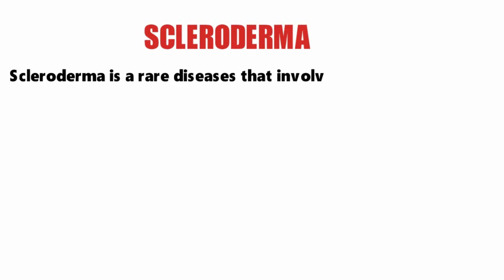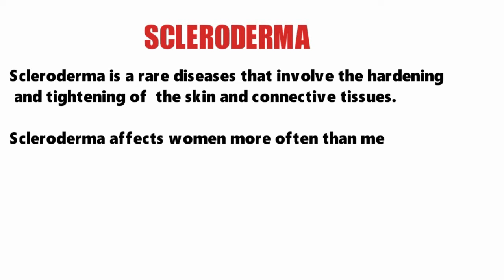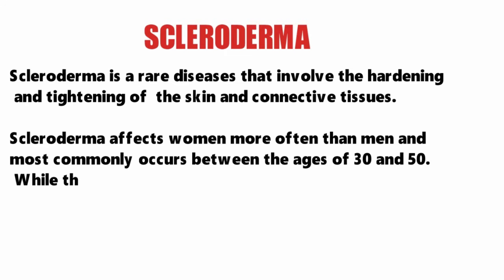Scleroderma is a rare disease that involves the hardening and tightening of the skin and connective tissues. Scleroderma affects women more often than men and most commonly occurs between the ages of 30 and 50.